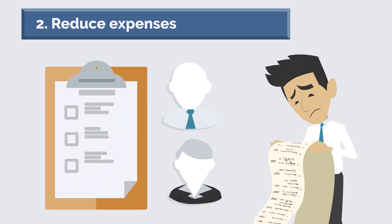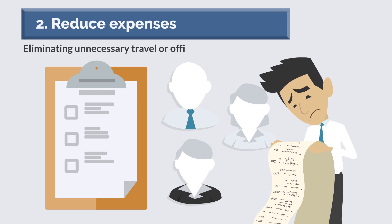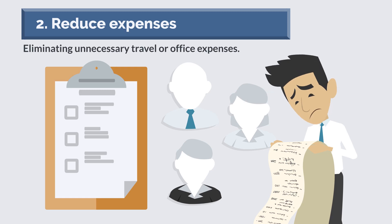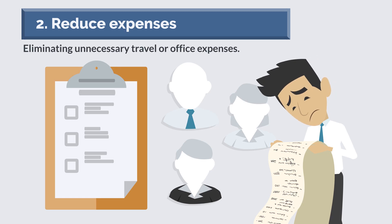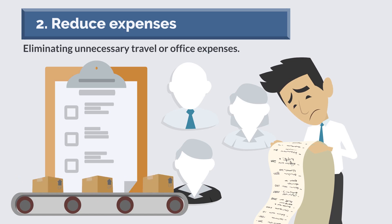Another way is to cut back on unnecessary spending, such as eliminating unnecessary travel or office expenses. Another way to reduce expenses is to streamline your operations — this could involve automating certain tasks or processes, or simply making your operations more efficient.